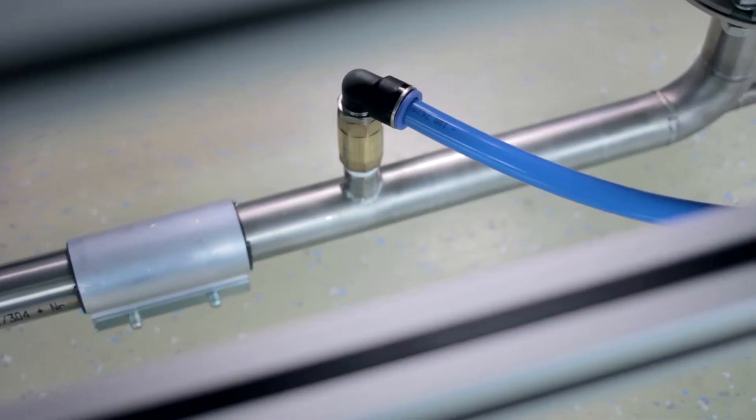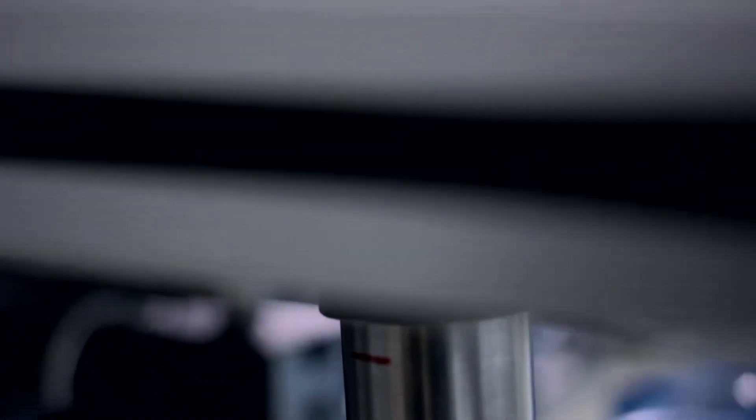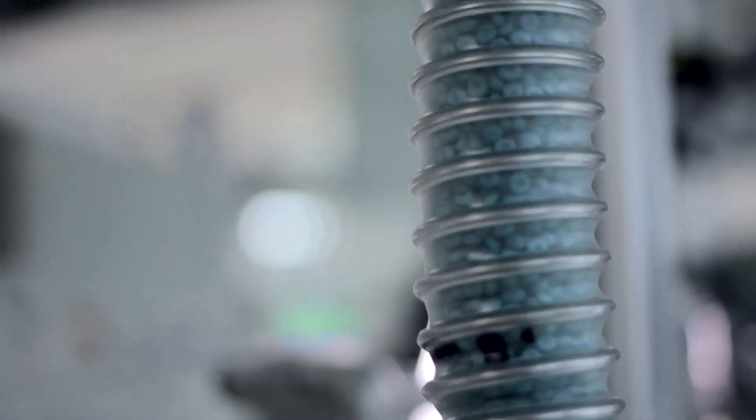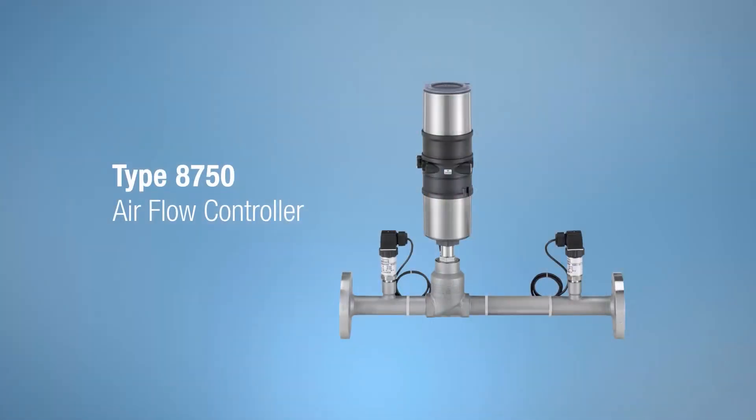Challenges customers face in these industries are keeping the consistency of a product and maintaining a constant flow. For these two things they need a stable process, and one of the keys to achieving such a stable process is automated airflow control. The solution Burkert came up with to address this challenge is the Type 8750.